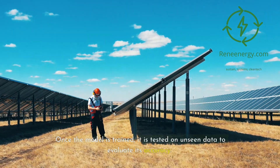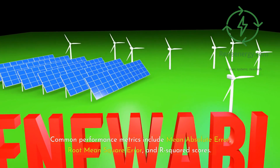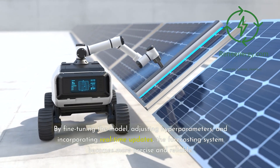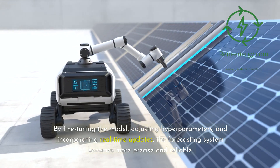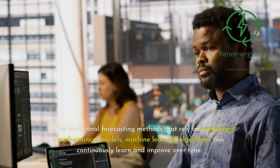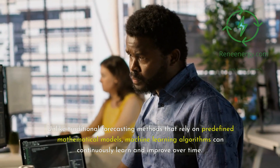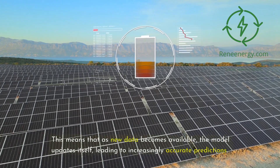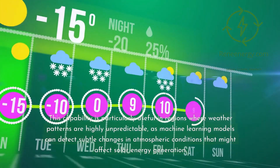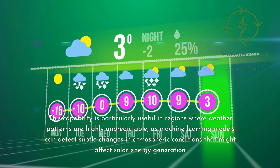Once the model is trained, it is tested on unseen data to evaluate its accuracy. Common performance metrics include mean absolute error, root mean square error, and R-squared scores. By fine-tuning the model, adjusting hyperparameters, and incorporating real-time updates, the forecasting system becomes more precise and reliable. One key advantage of machine learning is its ability to continuously learn and improve over time — as new data becomes available, the model updates itself, leading to increasingly accurate predictions. This capability is particularly useful in regions where weather patterns are highly unpredictable, as machine learning models can detect subtle changes in atmospheric conditions that might affect solar energy generation.